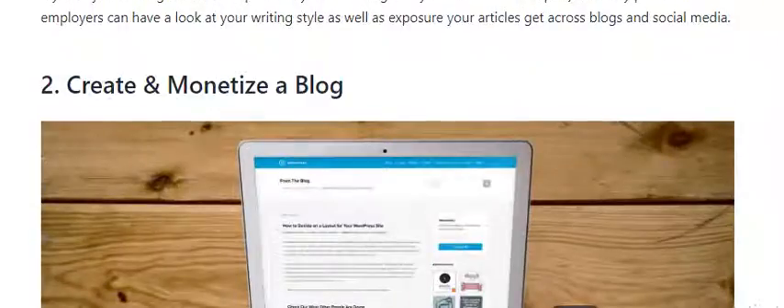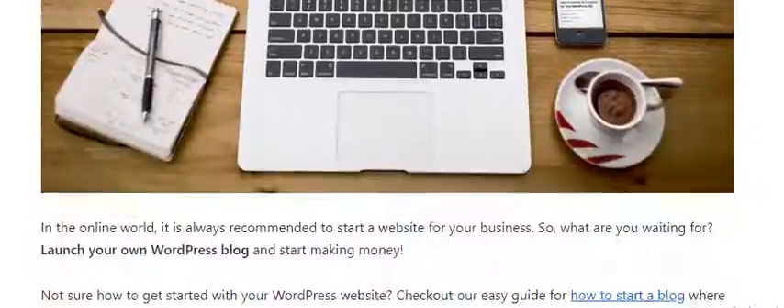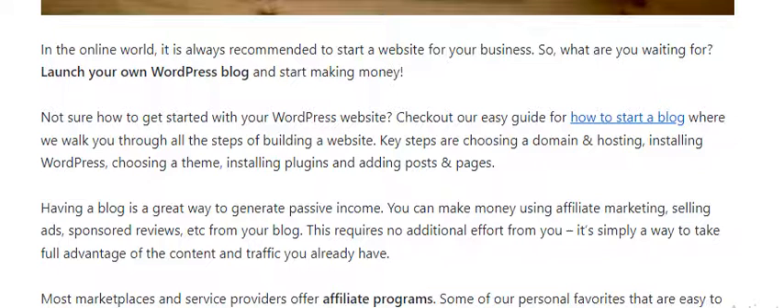Number 2: Create and monetize a blog. In the online world, it is always a good idea to start a website for your business. Not sure how to get started with your WordPress website? Check out an easy guide for how to start a blog, where we walk you through all the steps of building a website. Key steps include choosing a domain and hosting.